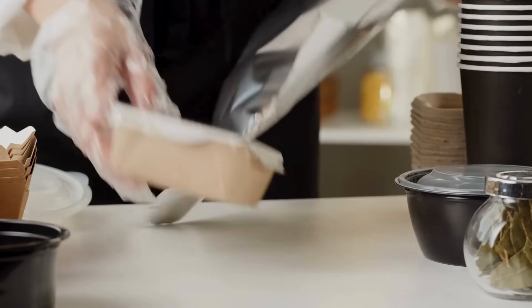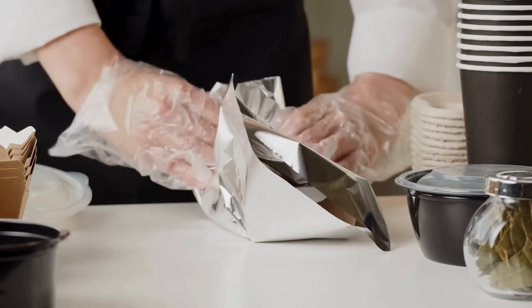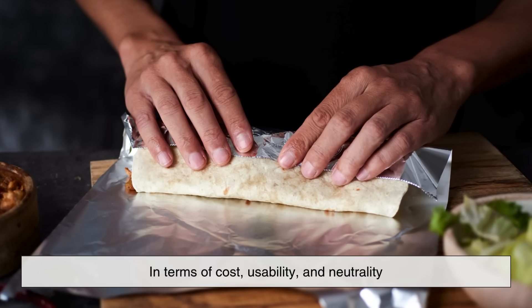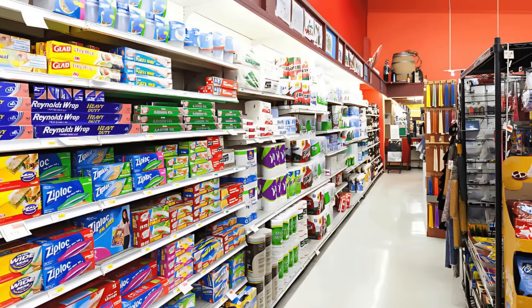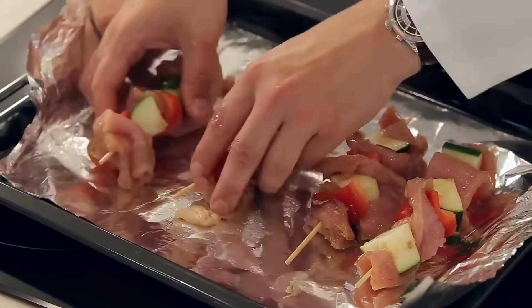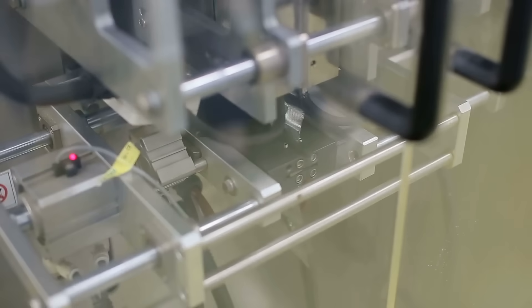In summary, tin foil was the go-to material before aluminum became accessible and affordable. While it served its purpose in an era with fewer packaging options, it was quickly outclassed by aluminum foil in terms of cost, usability, and neutrality. Today the term 'tin foil' is mostly a misnomer — a relic of the past still lingering in our vocabulary. But now the next time someone says 'pass the tin foil,' you'll know the full story, and maybe you'll take a moment to appreciate how this unassuming kitchen item reflects the evolution of science, technology, and even language.